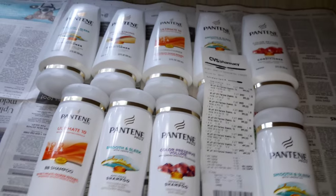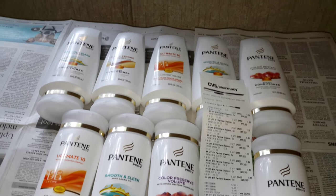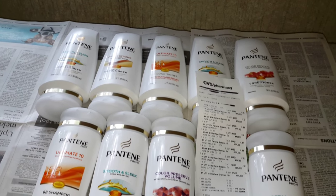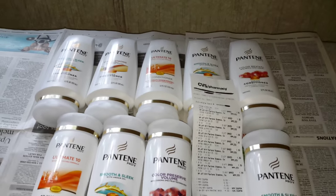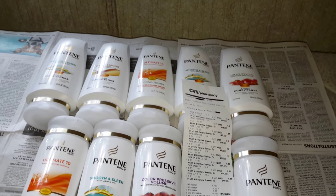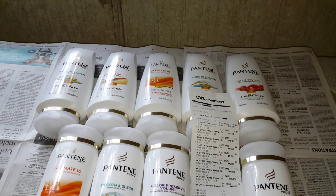I decided to do the Pantene deal. You need three coupons that you can find in the P&G 9/27 insert, the one that we just got this past weekend. Those coupons are $5 off of three Pantene products. On the actual coupon, it is stated that you have to get a shampoo and conditioner, or a shampoo and/or styler per coupon.